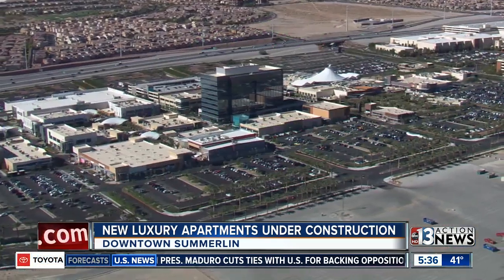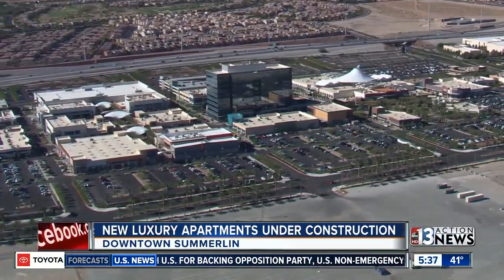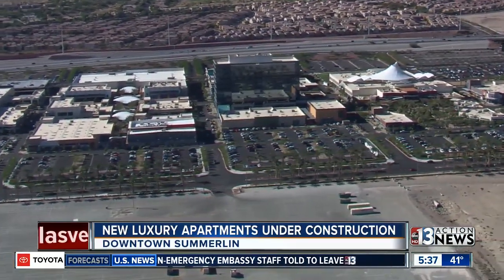Downtown Summerlin continues to grow and now the area is adding a second luxury apartment development not too far away from where the Golden Knights practice. Construction of Tanagers is well underway at the corner of Sahara and Pavilion Center Drive, right near the entrance there, just south of City National Arena. Chopper 13 giving us a look at the area.